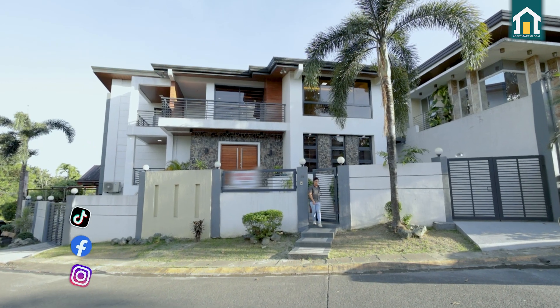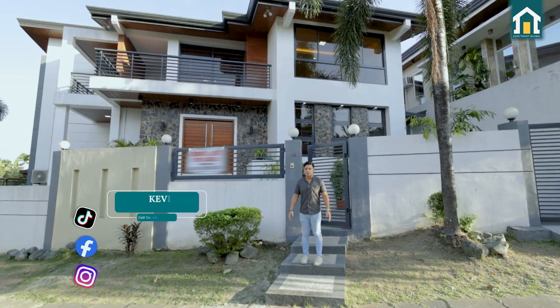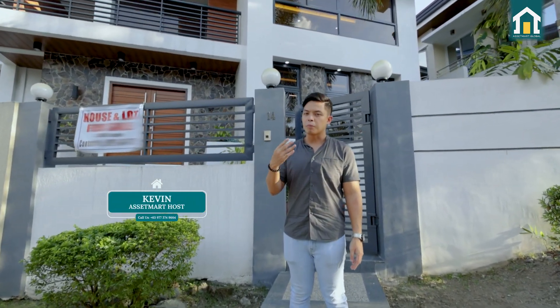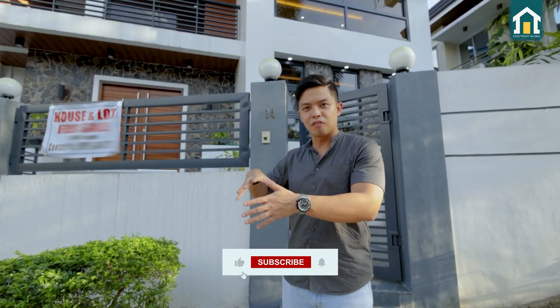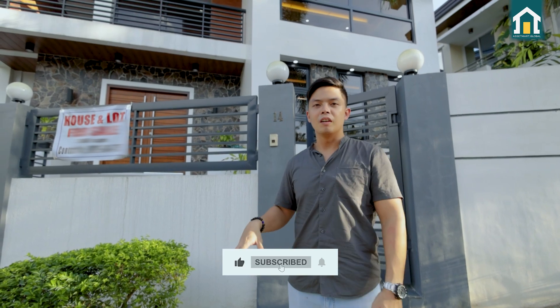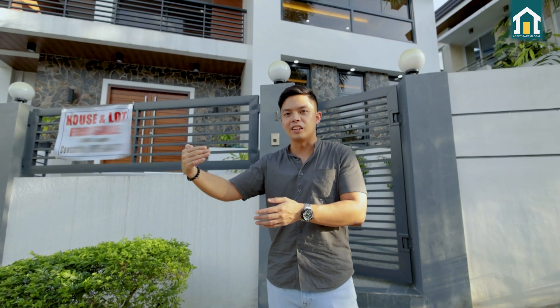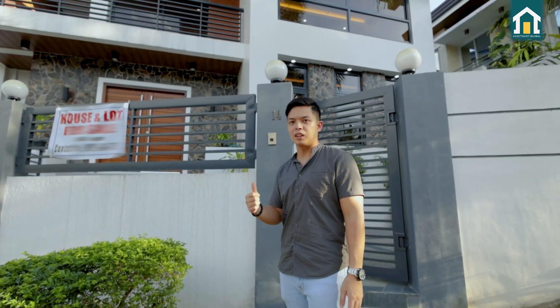We're back in Quezon City and we're back in Filinvestú to showcase another beautiful property here in this area. This property at my back has four bedrooms and toilet and baths with a very special staff area at the very bottom of the property, because it's situated on a corner lot but it's spherical in shape. So we're going to see how that works and how it pans out in this property.